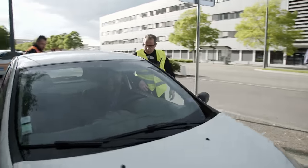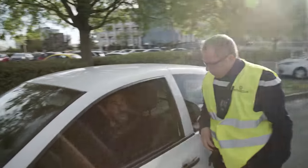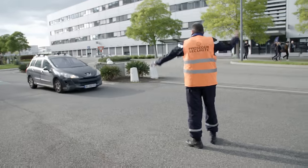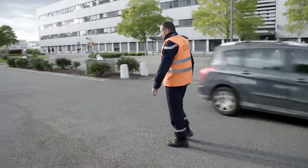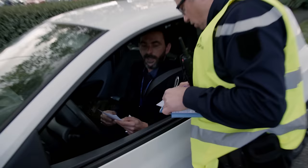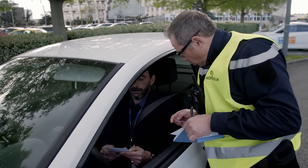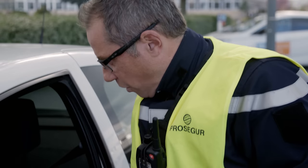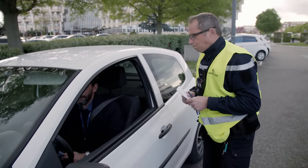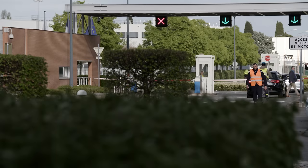A security officer stops the driver, asking them to switch off the engine and show their ID and parking permit. Another citation means suspension of the parking permit, and the driver is instructed to collect it from gate B in eight days' time. Those who persistently violate the rules lose their permit permanently.